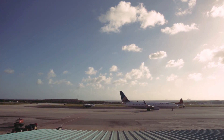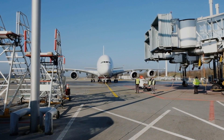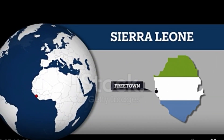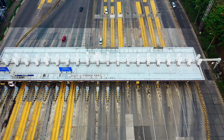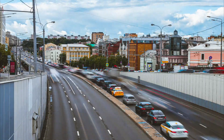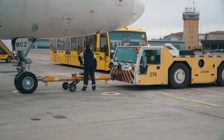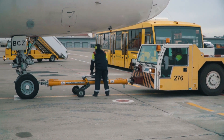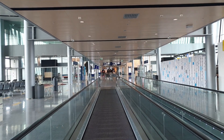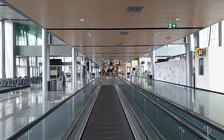Despite the high initial cost of the renovation, the new airport terminal is expected to bring significant benefits to the citizens of Sierra Leone. For example, the new terminal represents a major investment in the country's infrastructure, which is important for economic development and attracting foreign investment. With improved facilities and capacity, the airport is expected to attract more tourists, which can create jobs and generate revenue for the local economy. The modern facility and upgraded security measures are also expected to provide a better travel experience for passengers.